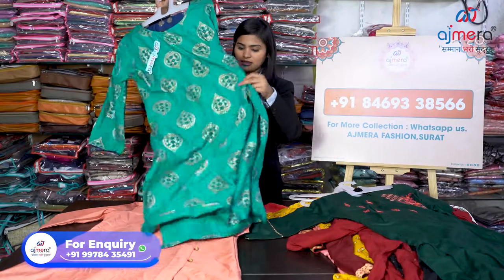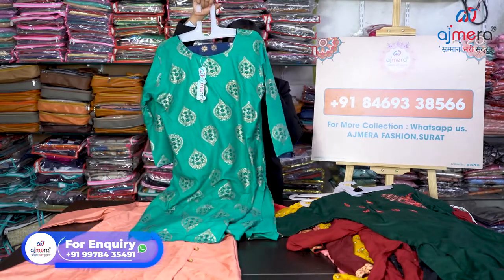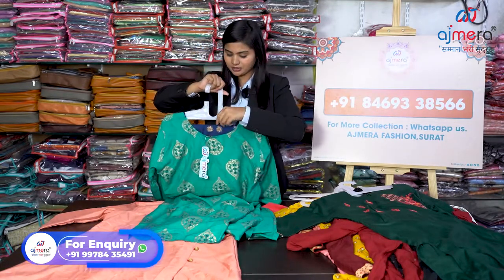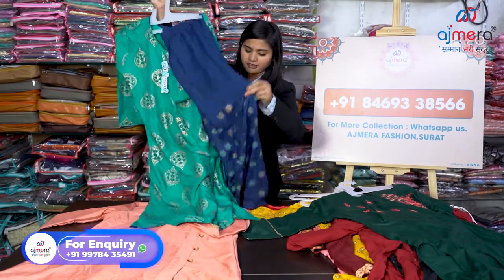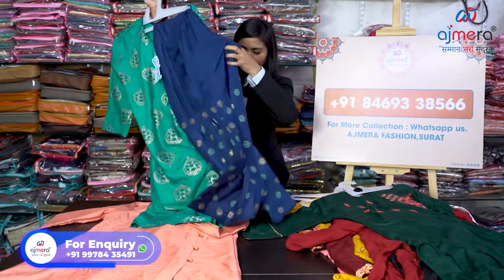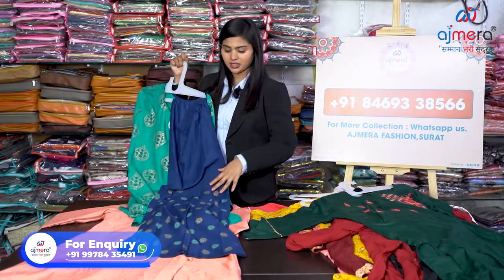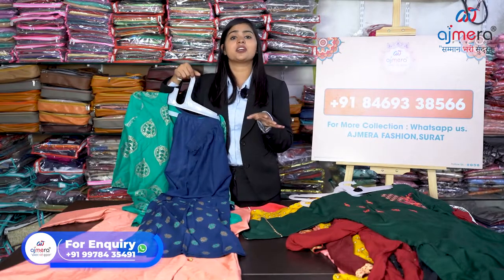You can see this variety has foil work — yes, this kurti has foil work and it is also coming on a rayon base. Let me show you the bottom piece which I have kept inside. It is coming with a plazo. Inside, it is giving a kind of sharara look, but it is the plazo — it just gives the look of a sharara. These are the brilliant varieties we have maintained at Ajmira Fashion.